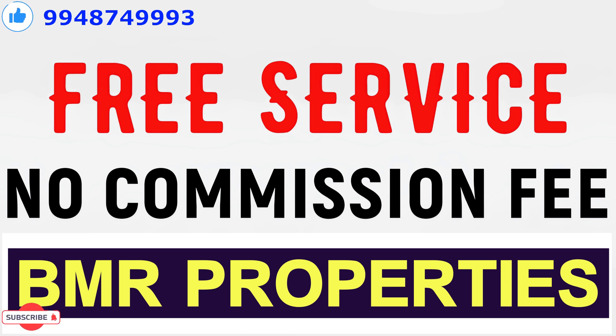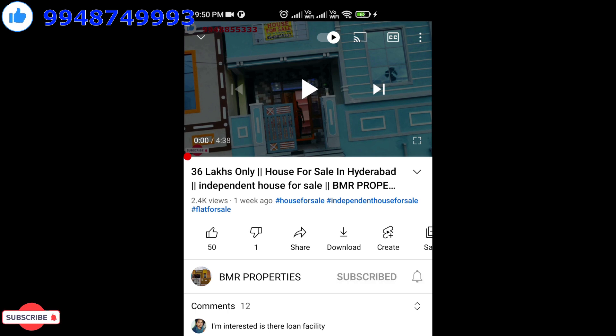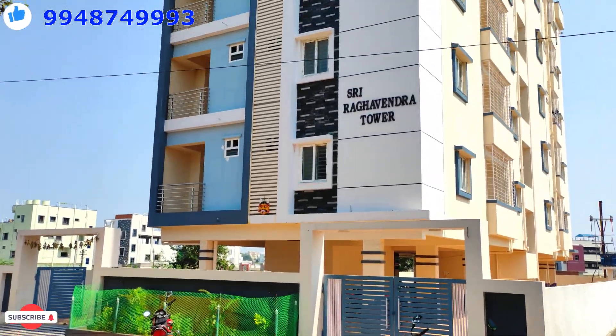If you want to subscribe to this channel, click the subscribe button for more. Please like and comment and share. Now you will have a brand new apartment.